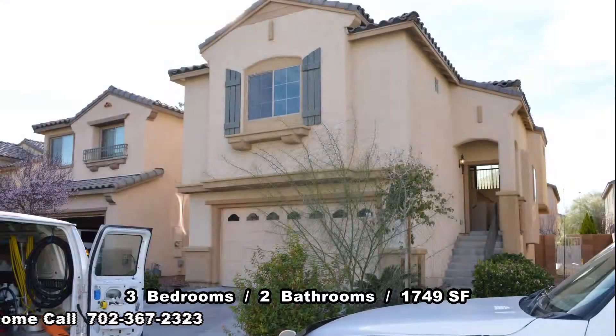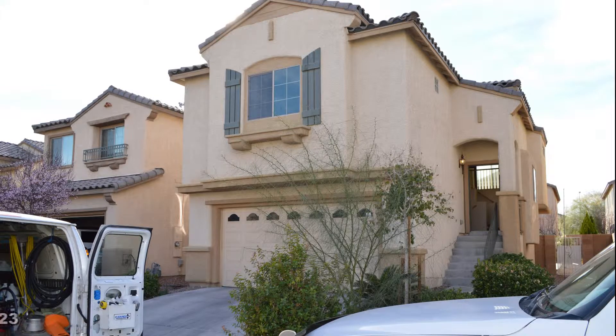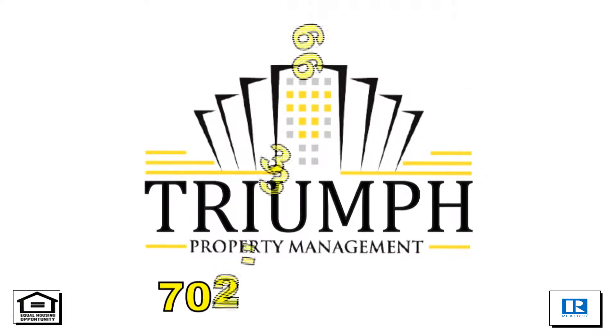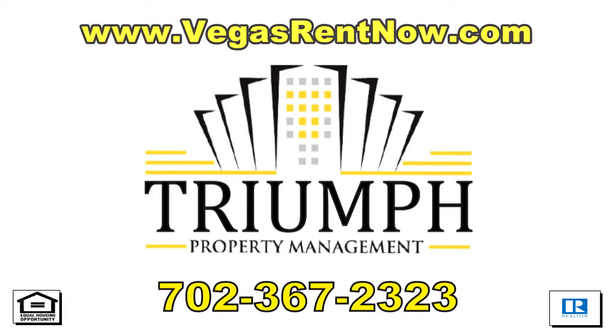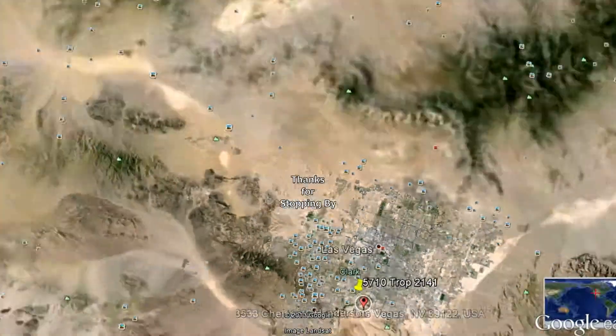This three bedroom, two bath house with 1,749 square feet is available now for rent. Contact one of Triumph's friendly real estate agents to view this property by calling 702-367-2323. Or visit our website VegasRentNow.com to view our list of vacancies.